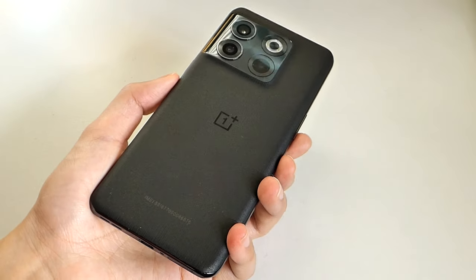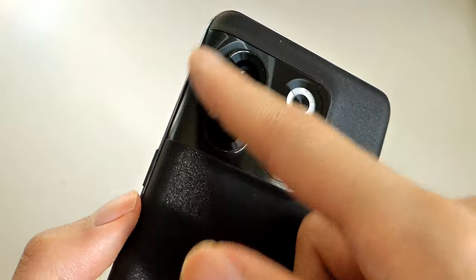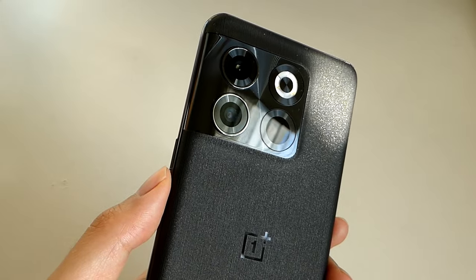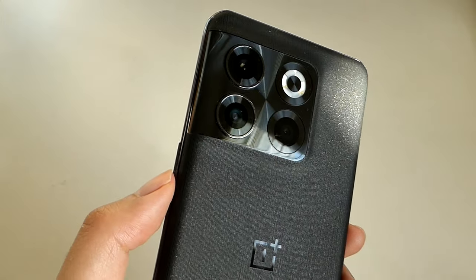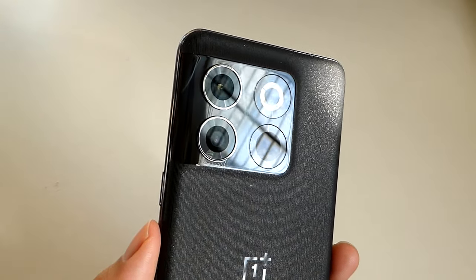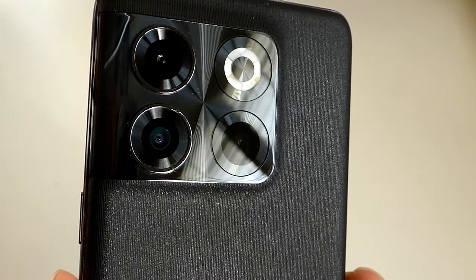One thing missing on the OnePlus 10T compared to the regular OnePlus 10 Pro is Hasselblad branding on the cameras. They collaborated with that camera manufacturer for color tuning on images, even though sensors are technically produced by Sony. We have a 50-megapixel primary sensor — the exact same one still used on the OnePlus 12R and 11R — with a 1/1.56-inch sensor size, which is decent, and optical image stabilization.